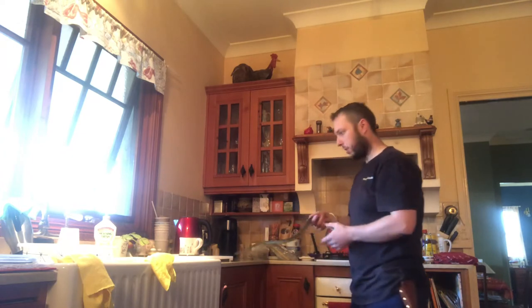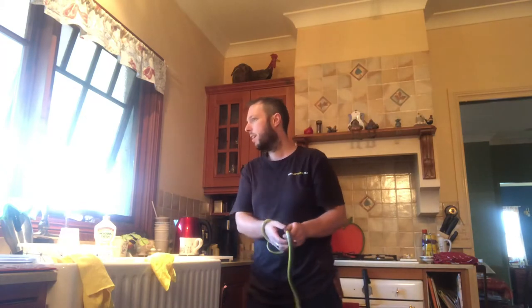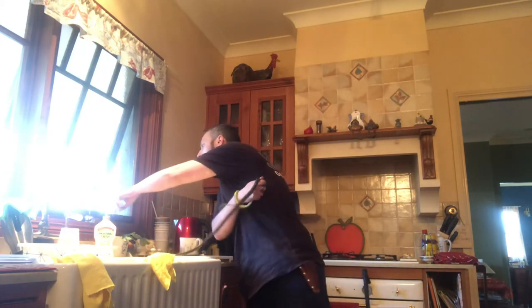It doesn't take much. Actually, you've got that hole in the window. See how you've got the window open here? You think it could come through there? There's a good chance it could have come through there.